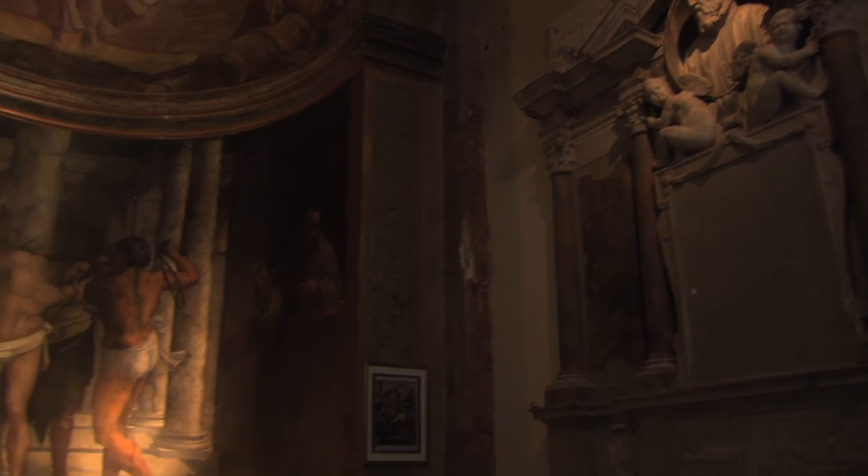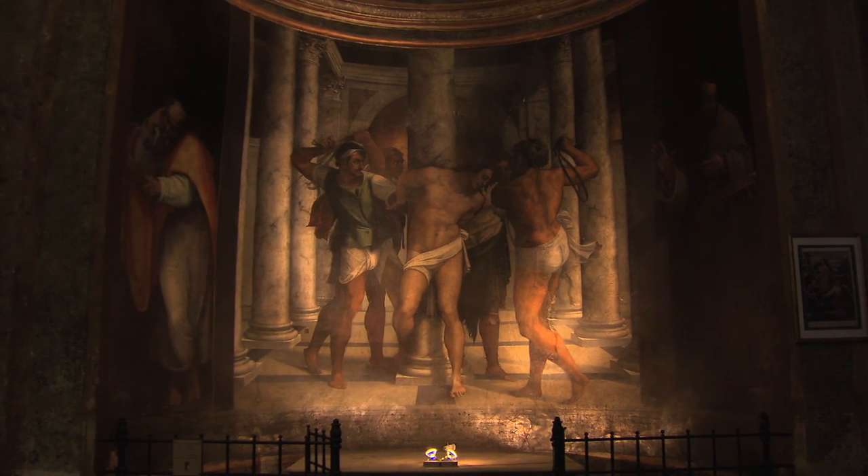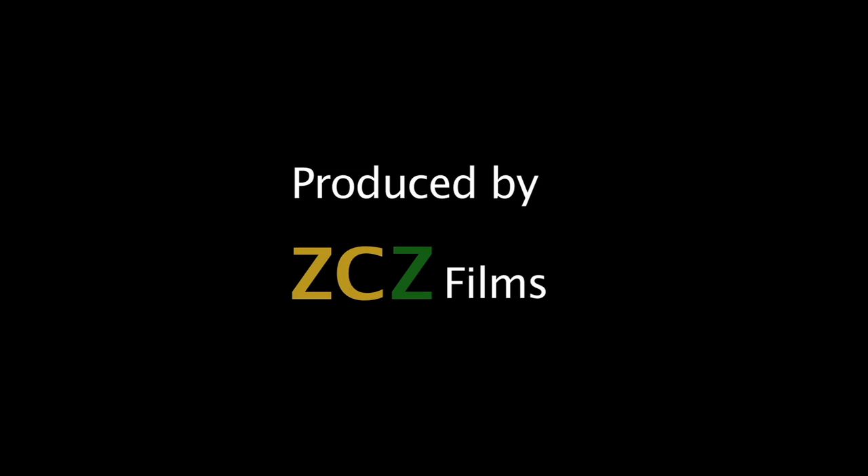But at least they left us the Flagellated Christ at San Pietro in Montorio.